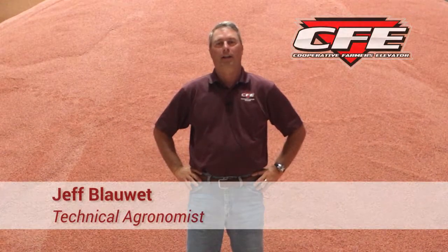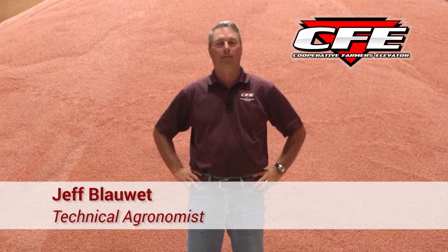This is Jeff Blauette, technical agronomist for Cooperative Farmers Elevator, and on this week's Field Friday segment, as you can see, we're not out in the field today.